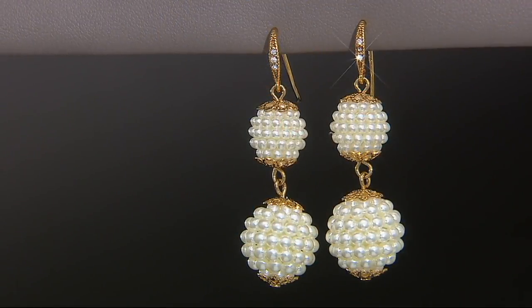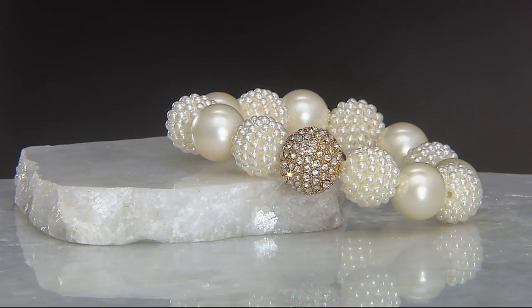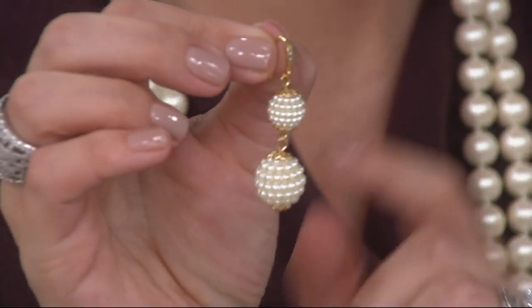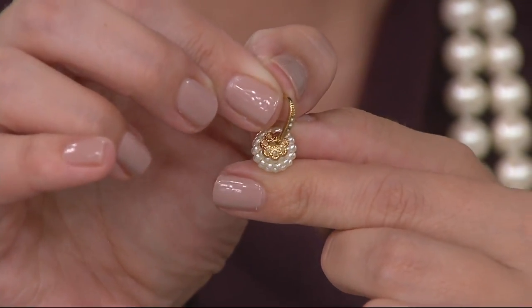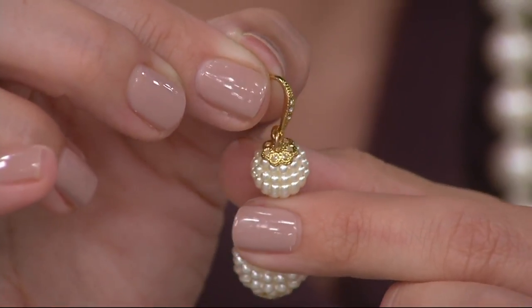I've got some in my tray as well so we can see exactly what Kathleen is talking about. On TV we'll do our best to explain everything, but it really is nice to be able to see it up close. So here's what she's talking about — the top of this earring, and this is about the quality of these pieces. The crystals are set there at the top of the earring, and then do you notice right there at the top? Just that beautiful filigree end cap. It's so pretty — kind of a floral inspired.